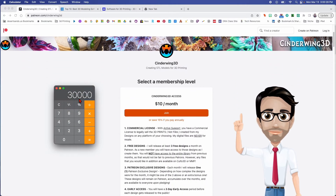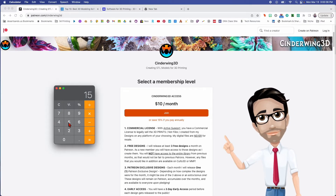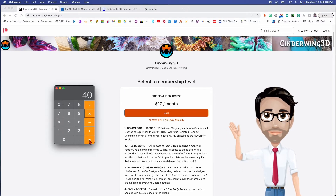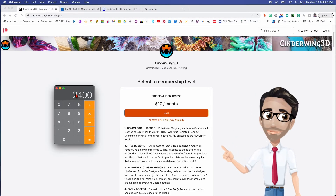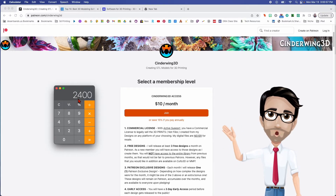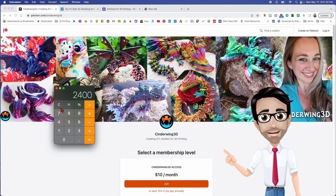To put this in perspective: if you were making minimum wage, let's say fifteen dollars an hour, and you worked forty hours a week for four weeks, you would make two thousand four hundred dollars a month. Working forty hours a week at fifteen dollars an hour, you'd make two thousand four hundred dollars a month — but with her designs, Cinderwing is making thirty thousand a month.